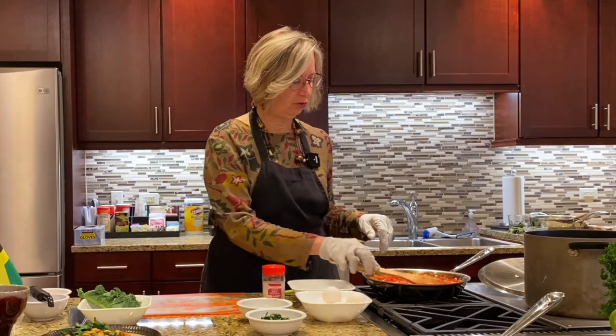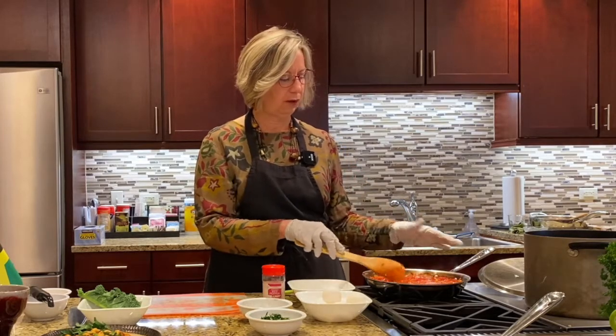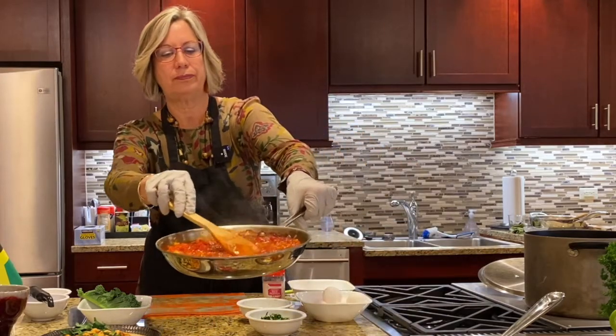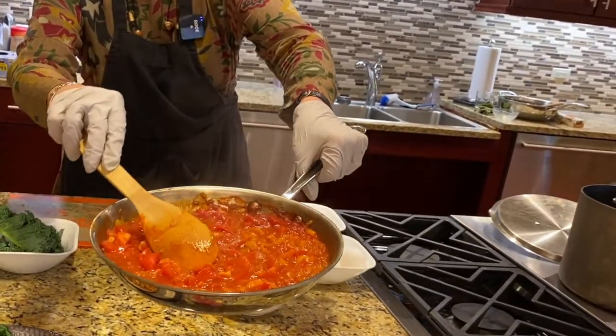So what you do is cook the tomatoes and cover that for about 15 minutes, then take the cover off and you can see now that it's a little bit thicker — not just plain tomatoes, but a thicker consistency.